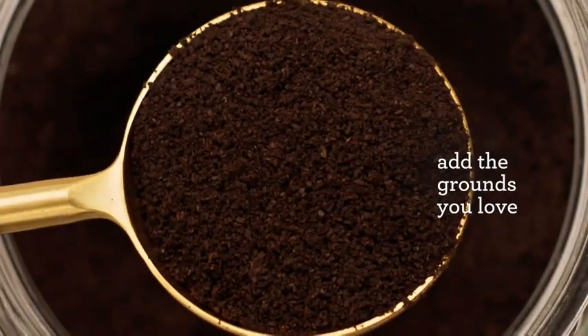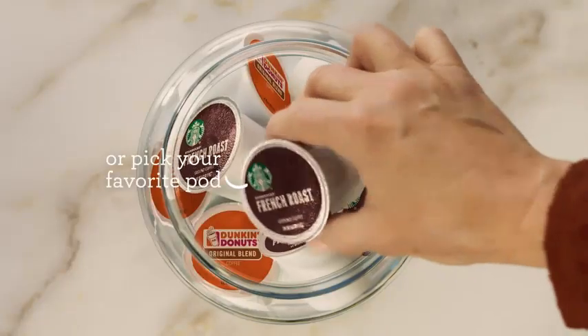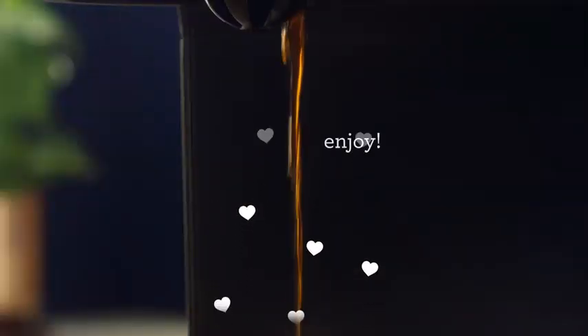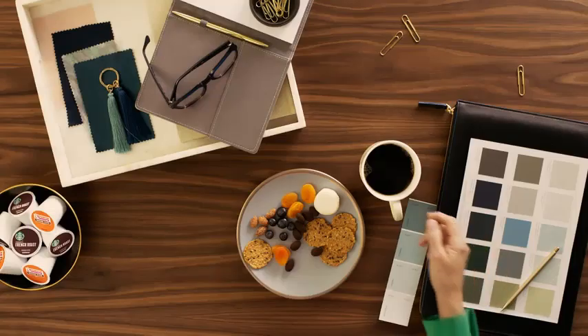The single-serve option offers various cup sizes to suit your taste. With its sleek design and intuitive controls, the Keurig K-DUO PLUS seamlessly fits into any kitchen space. Say goodbye to the morning coffee rush and hello to delicious, convenient brews with the K-DUO PLUS.